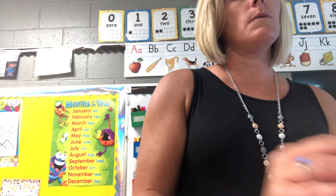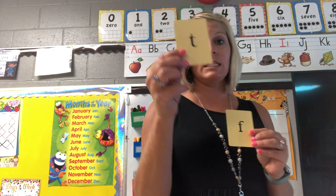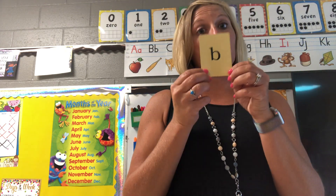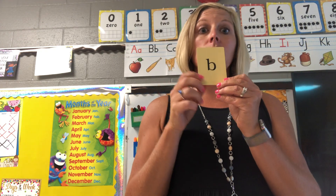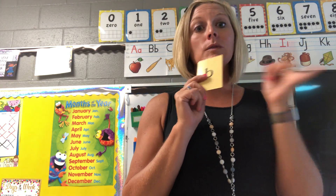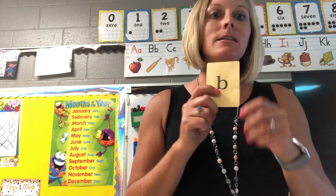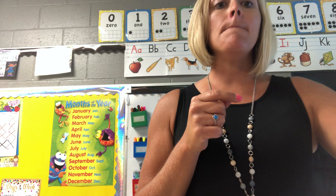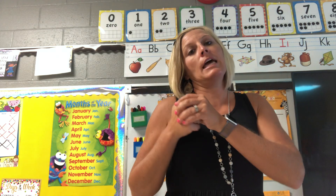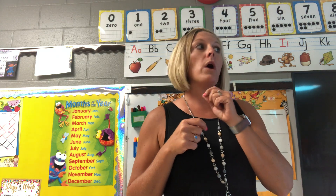All right boys and girls, something you can also be doing — we did one of those circle charts for T and for F. You could do one of those circle charts for B. So you put the B in the middle, and you could do words like 'ball' and 'bounce.' Think of some other words that start with the B sound. Someone at home could help you write those words, or you could draw pictures and add those to your chart so you remember what starts with that sound.